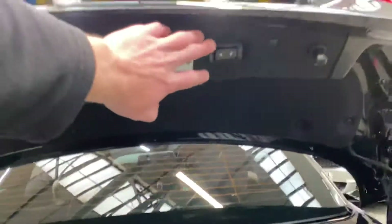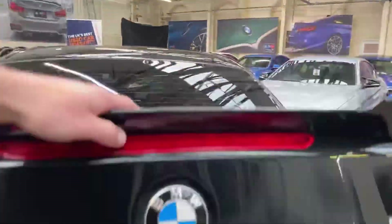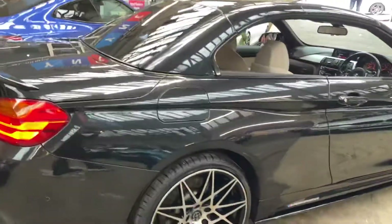Even should you have your roof folded away, you can still gain access to your full luggage capacity using this switch here — that'll allow you to lift the metal folded roof out of the storage tray, giving you access to your full luggage capacity.